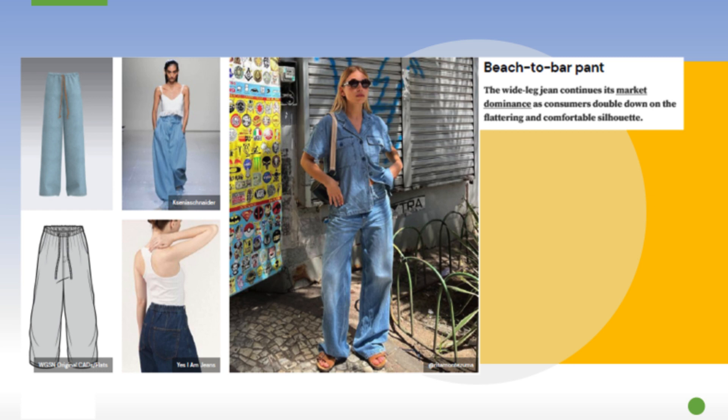Next is what they're calling the beach to bar pant — extremely popular this summer. It's a drawstring wide leg lightweight denim pant; think of it like a relaxed lounge pant made from lightweight denim. It's very cool, easy to style, comfortable, and cute at the same time.